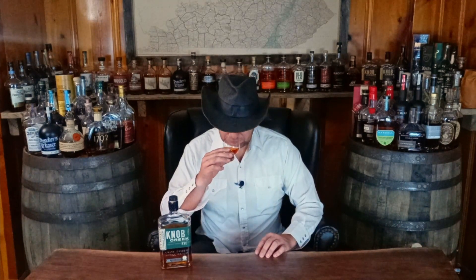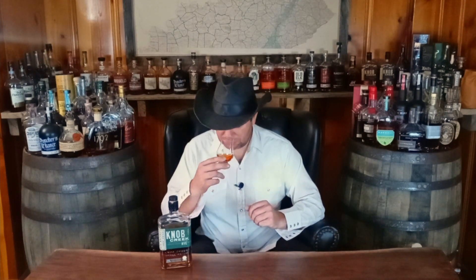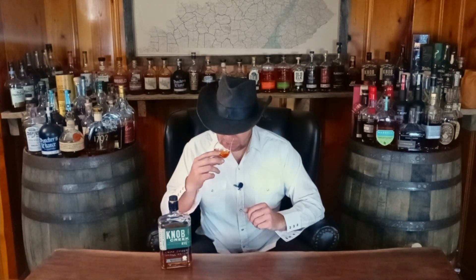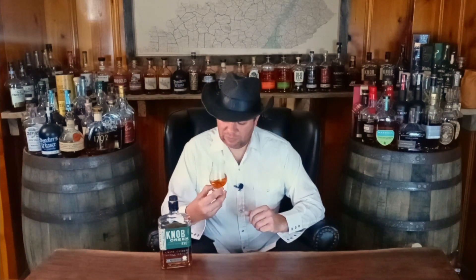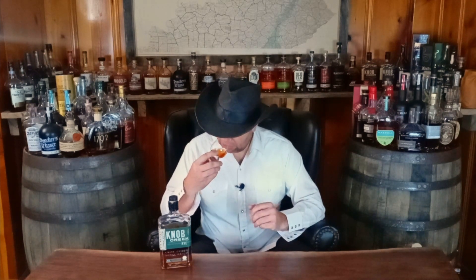First, on the nose, you're definitely getting that rye — spearmint, green tea, maybe a slight peppermint note. That's what's probably the most prominent. Then also a really nice barrel presence; there's a nice toasted oak note in there. Also a very nice brown sugar — that's more of a bourbon note, but it's still coming through. A nice caramel as well.